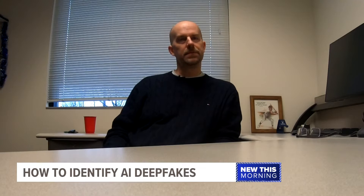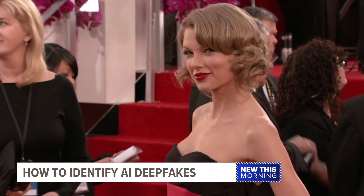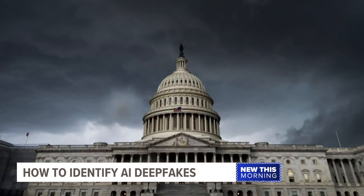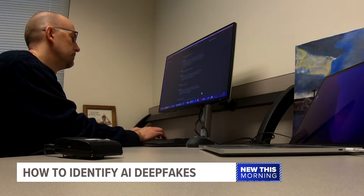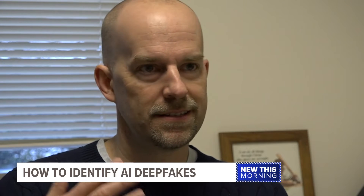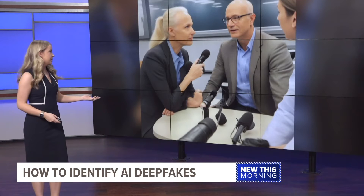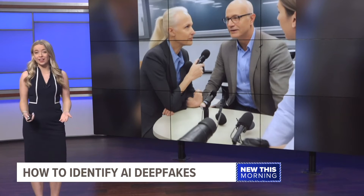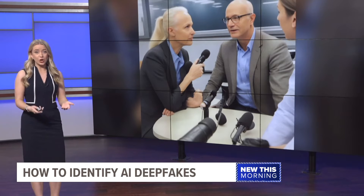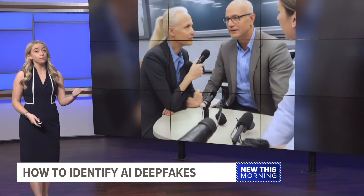There are also negative things that can happen, and we saw what happened with Taylor Swift. Pornographic, non-consensual AI photos of Swift went viral, bringing to light the lack of legislation around AI. So how can you tell what's real and what's fake? AI still has a hard time with hands — specifically the number of fingers. You can see the program had a really hard time with the hands, whether it's the placement, the amount of fingers, or both.